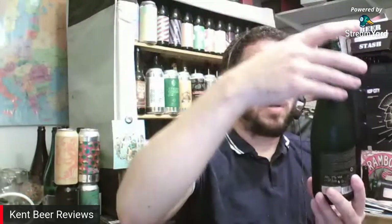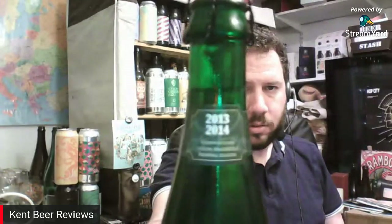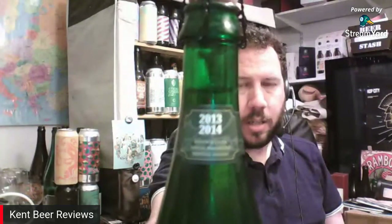This was actually part of the brewing season of 2013-2014, as it says on the neck of the bottle. Hence why I've got that on the thumbnail. So we'll have a look at that one first.